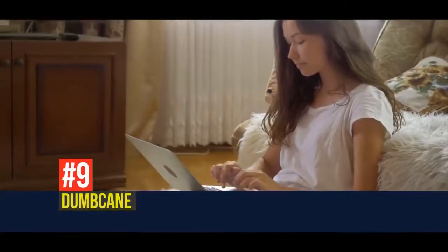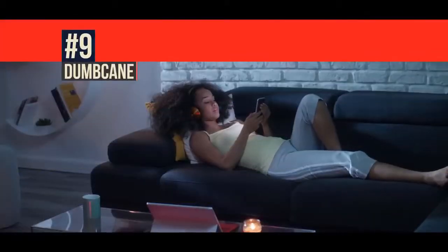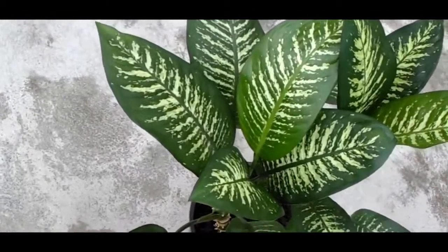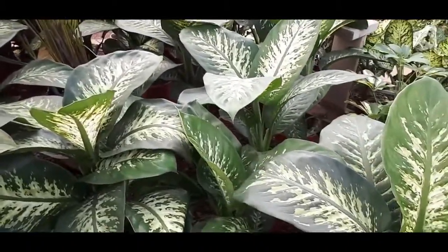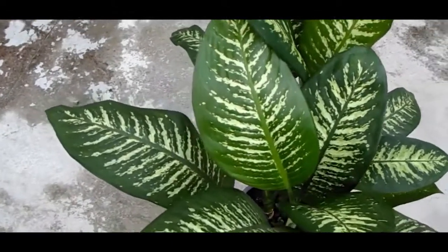Dumb cane. Moving right along to the next entry, I challenge you to find a plant name greater than this one. It's called dumb cane, and it's a pretty popular household plant that comes with one really serious caveat: don't eat it. Seriously. If you try to chew this plant, and especially if you swallow it, you'll end up with sores and blisters all over your tongue and throat.